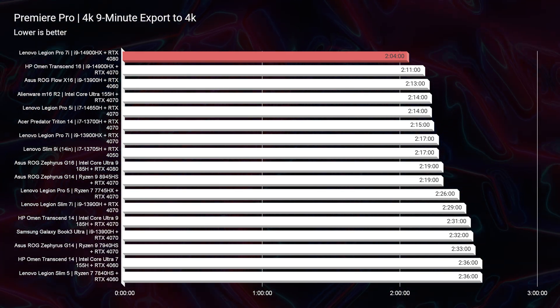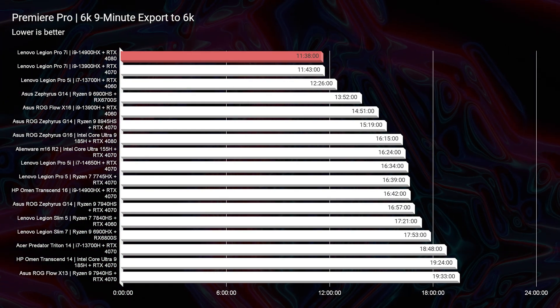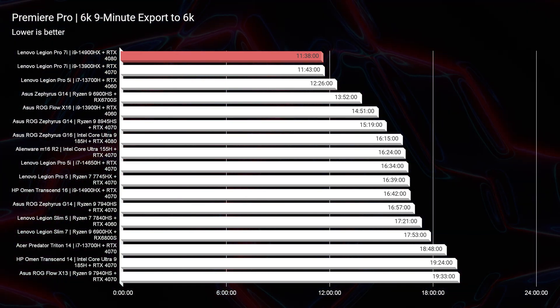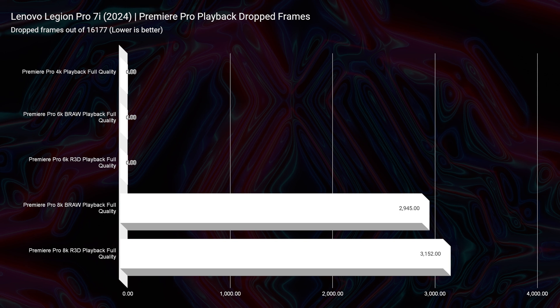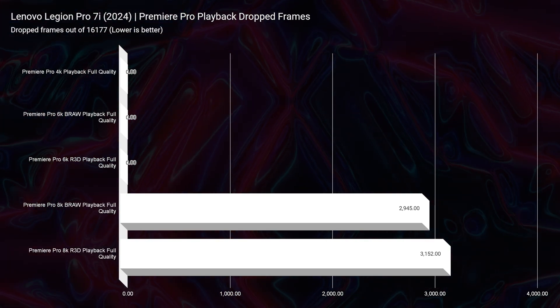Moving on to video editing, this laptop shows one of the best 4K export times I've seen in Premiere Pro. A nine-minute 4K clip exported at full quality 4K settings in just two minutes and four seconds. The 6K export is also great at 11 minutes and 38 seconds. It's nice to see this laptop year over year continue to maintain great export times. For playback, the RTX 40 series really makes a difference — in 6K BRAW, 6K RED footage, and even 8K footage we're getting good playback performance, with only 2,945 dropped frames for 8K BRAW and 3,152 for 8K RED footage.